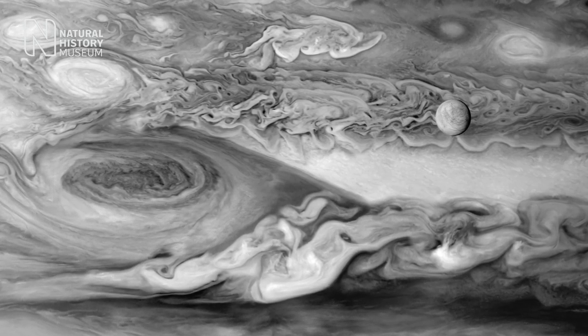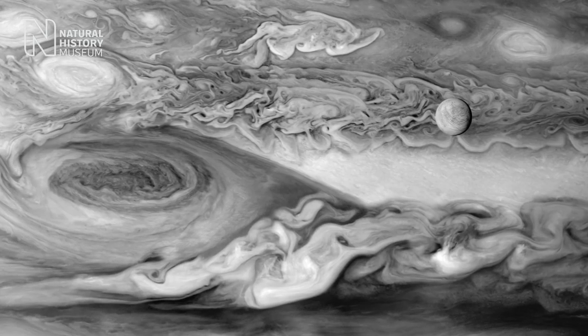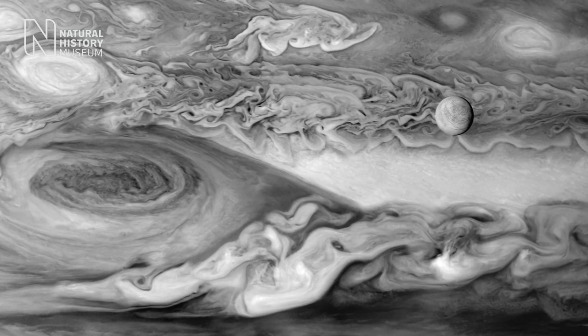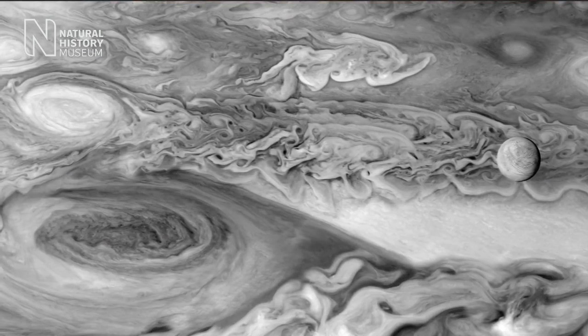One of the images I'm proudest of in the show was actually produced more than 10 years ago. It's this image of Europa in front of Jupiter that I find to be particularly powerful and unusual. You see Europa, this ice-covered oceanic satellite of Jupiter, floating in front of a vast wall of clouds. And that's Jupiter, which is gigantic — it's the biggest planet.